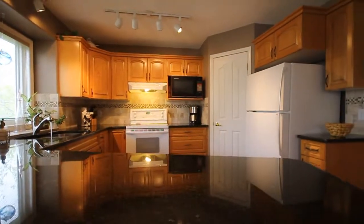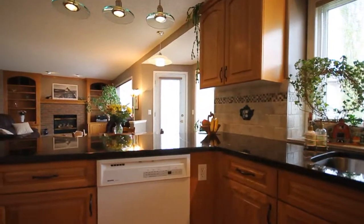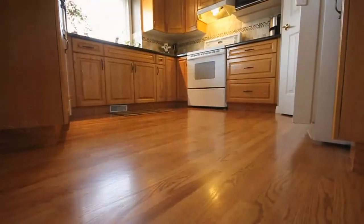This is the recent upgrade in this beautiful, large family-friendly kitchen, with hardwood, granite tile, and a lovely large island.